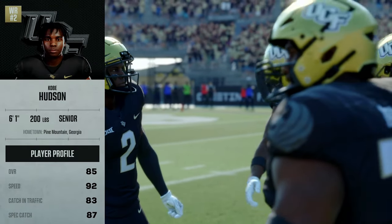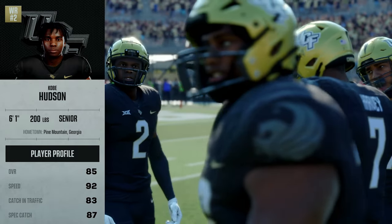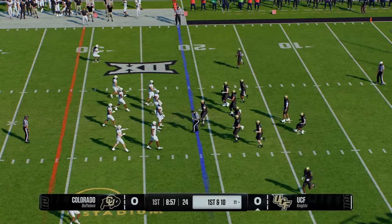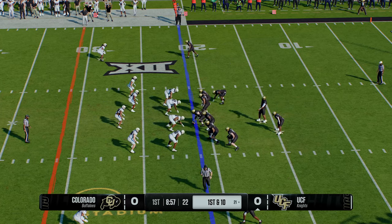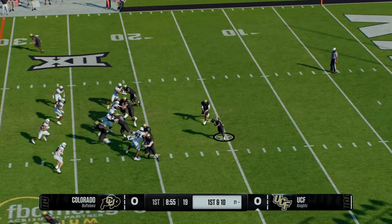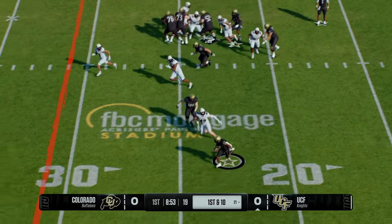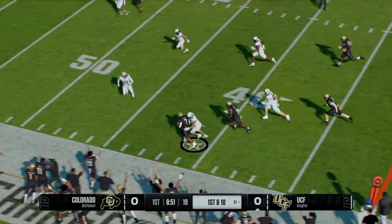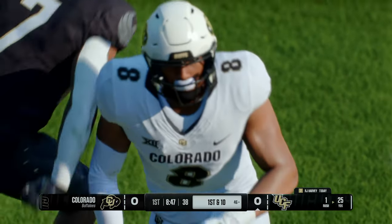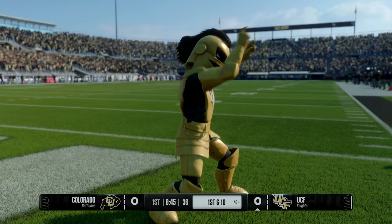UCF's offense takes the field and this wide receiver is the linchpin to the offense. They want to find a multitude of ways to get him the football. It's a risk-reward scenario on defense when you're trying to cover this guy — play man coverage and you're risking him running by you on deep balls; play too much zone and he can hurt you after the catch. A lot of different ways this guy is very dangerous.